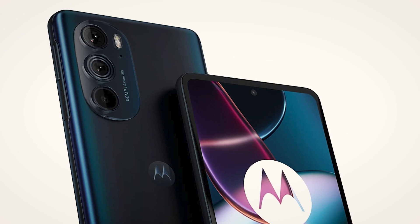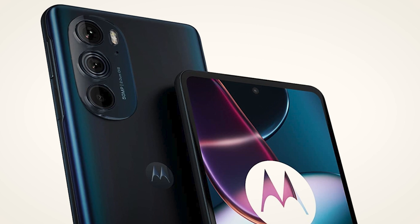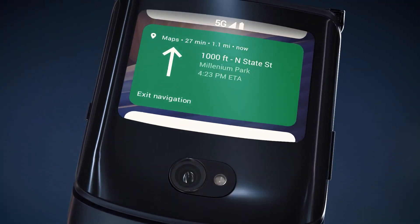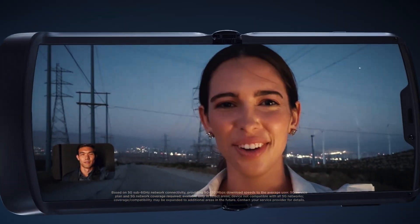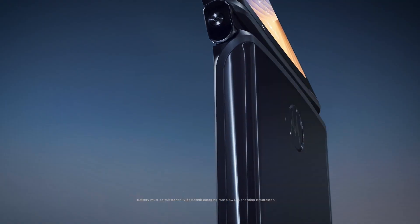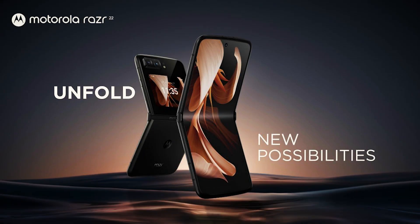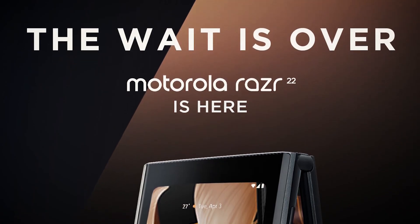Well-known tipster Evan Blass said that the Juno model expected to come out after the Motorola RAZR 2022 may have a Snapdragon 8 Plus Gen 1 SoC, and will have a screen that refreshes at 144Hz. However, he didn't give any details about the Venus foldable phone. Blass also recently hinted that the Motorola RAZR 2022, currently only available in China, would soon be available everywhere, by tweeting marketing images showing the phone's screen text in English instead of Chinese.